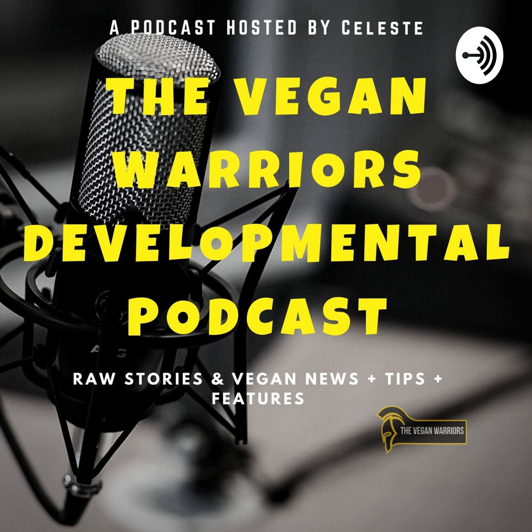Number three: check out new vegan recipes. Google vegan recipes and you will see tons of different recipes. Also go to our Facebook page at Vegan Lifestyle and Soul for daily recipes.